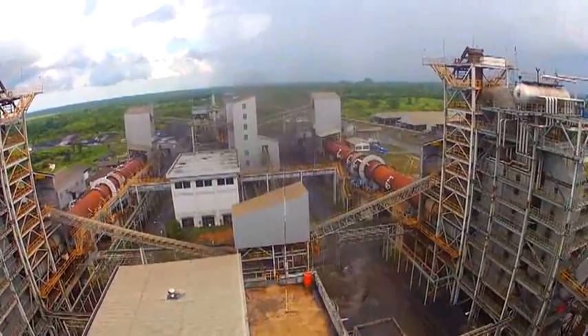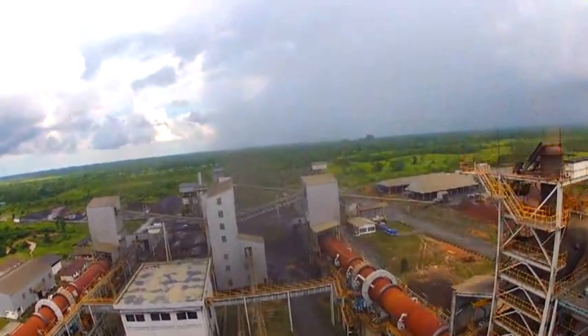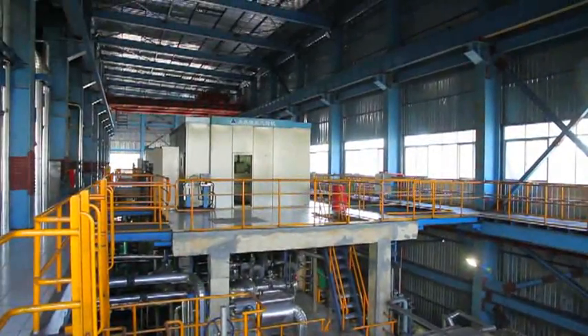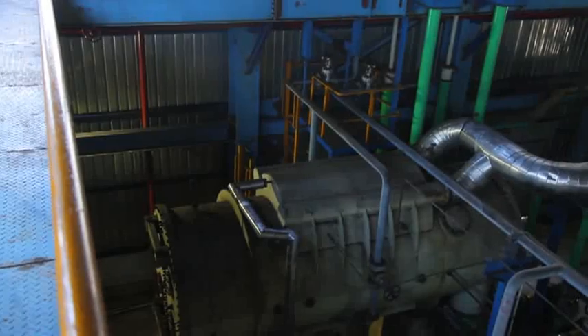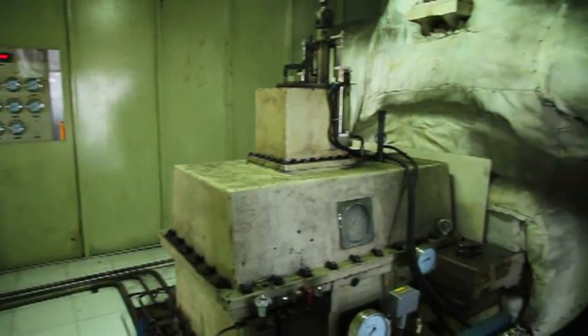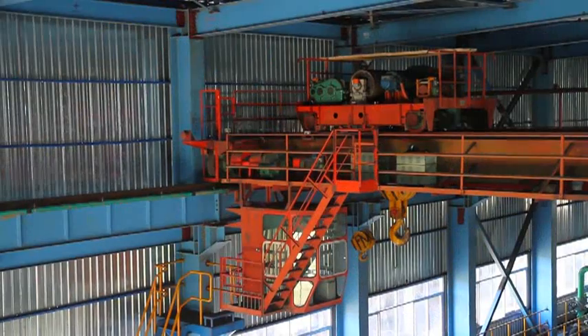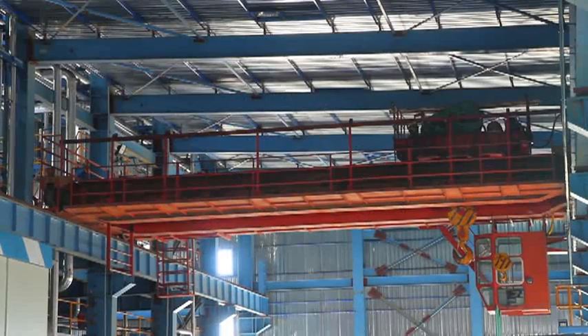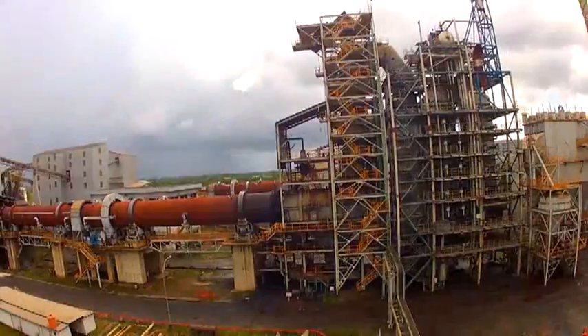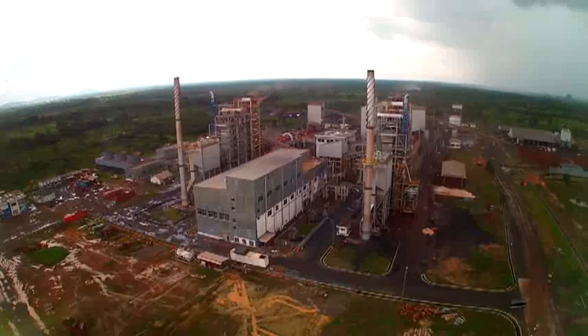In the middle of 2010, we got additional work from our owner and contributed our expertise in a power plant project with a capacity of 2x14 MW waste heat recovery boiler in South Kalimantan. We commenced this project on May 16, 2010, and we already reached Professional Acceptance for Unit 1 on November 18, 2012, and Unit 2 on January 7, 2013. The project value is approximately 90 million USD.